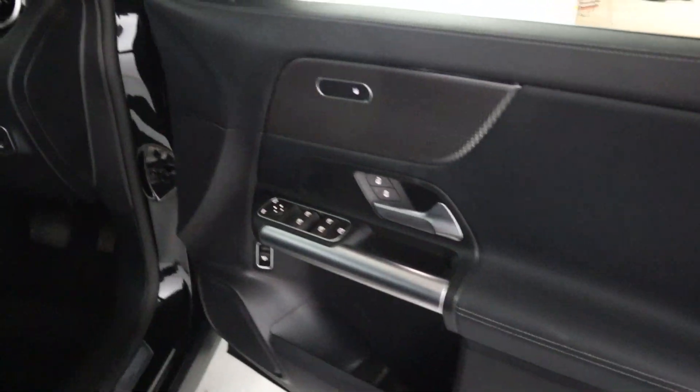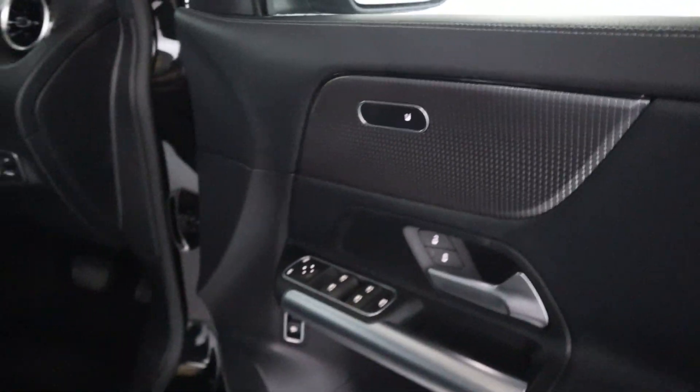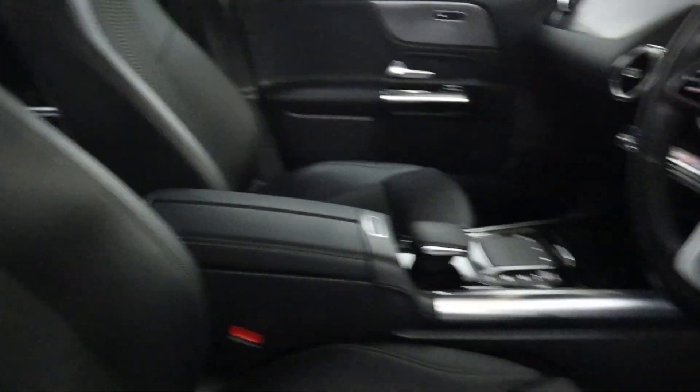In terms of the interior, you've got window controls, heated seat controls, and a boot release — all on the door card — along with automatic headlight controls. Up front you have half leather seats with a lever armrest.